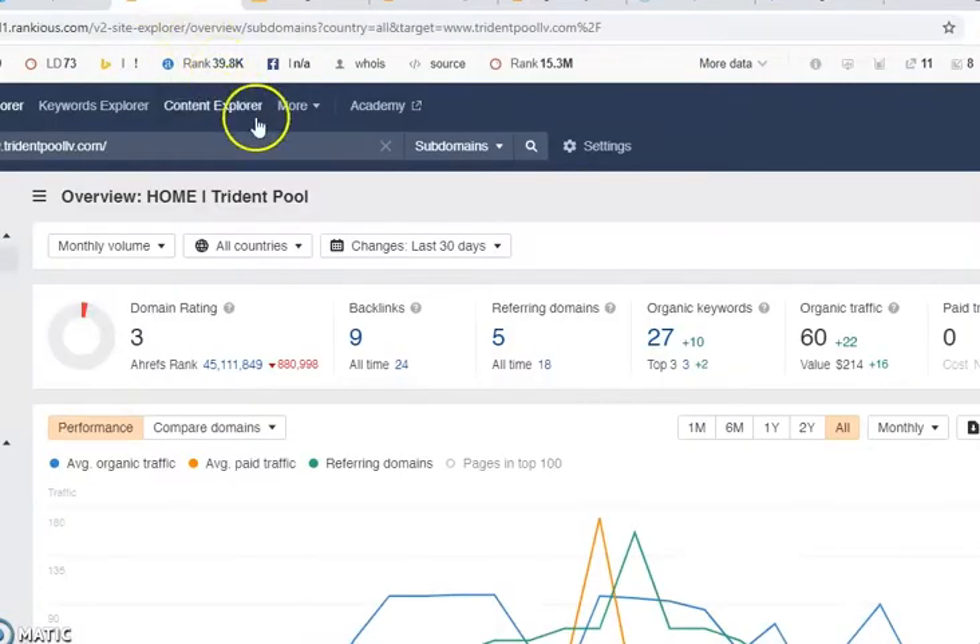The next thing I want to show you is a program that we use called AHREFS. This allows us to see how a website is performing. As you can see right here, you have a domain rating of a 3, which is relatively low. This is how Google views your website and the trust level of your website, and this has everything to do with your backlinks. Currently, you only have 9 backlinks.